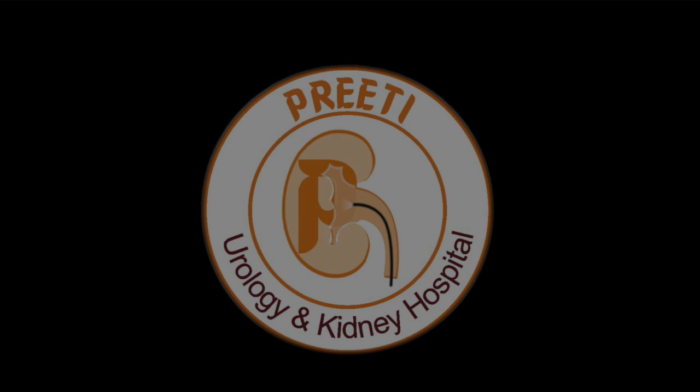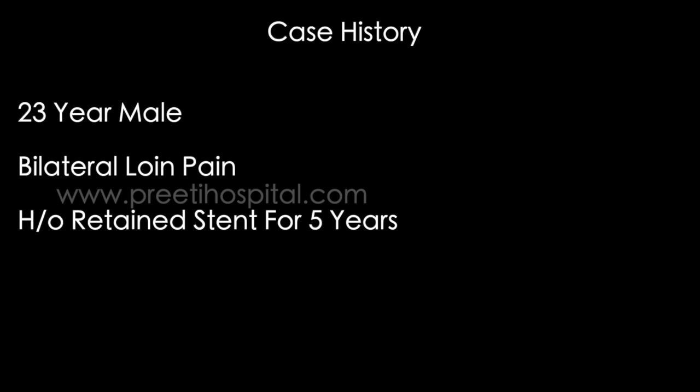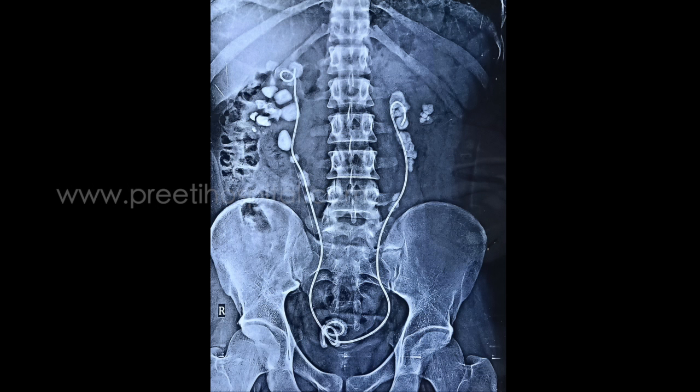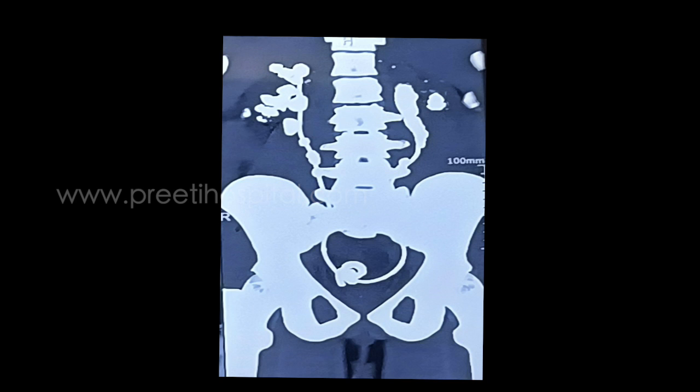This is a case of bilateral retained stents with hyperoxaluria type 2. The stent was retained for 5 years and the patient was complaining of bilateral loin pain. The patient came to us because, due to COVID, they had not followed up with outside doctors. CT scan shows multiple stones on both the right and left sides, with CT reconstruction revealing a large volume of stone around the stent.